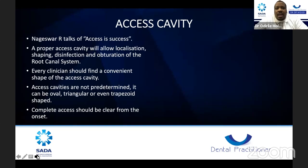Access cavity — Nageswara says 'access is success.' A proper access cavity will allow localization, shaping, disinfection, and obturation of the root canal system. Every clinician should find a convenient shape for their access cavity. For a premolar, you can get an oval shape or a triangular shape, but get a convenient shape where you can locate all your canals. Access cavities can be oval, triangular, or trapezoid, but complete access should be clear from the onset. This makes the statement 'access is success' very true.